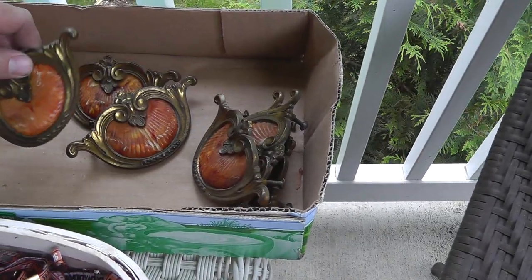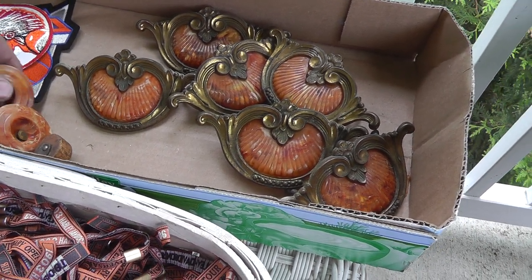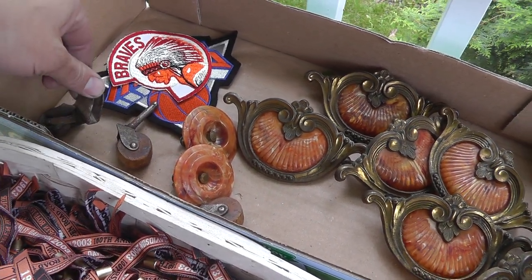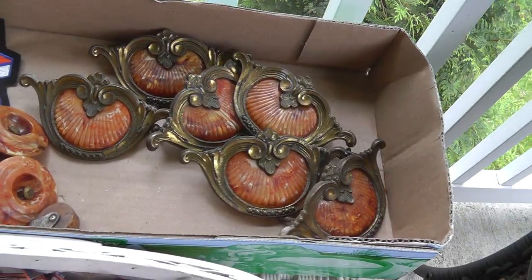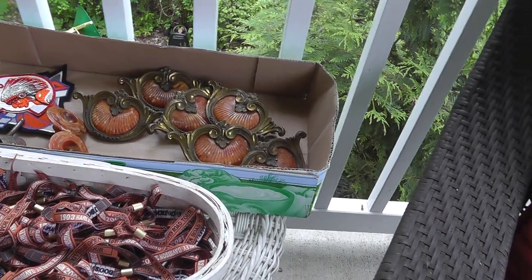Furniture pulls — always do well. You've got to find the right person and you can make some pretty good money. I'll put all that together, even the little wheels. I've had good luck selling just the wheels separately, and do the pulls all together — some people will love those. That was eight dollars for all the pulls.